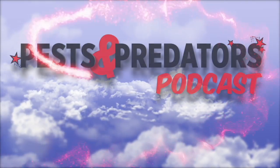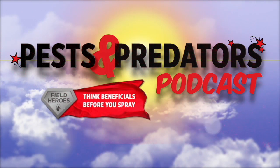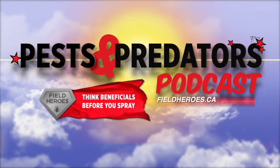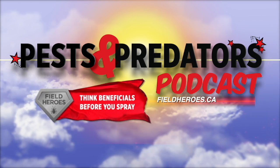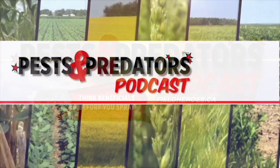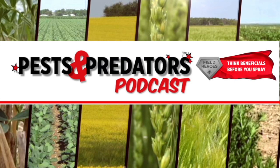The Pest and Predator podcast is brought to you by Field Heroes, powered by the Western Grains Research Foundation. Visit fieldheroes.ca to learn how beneficial insects can benefit your farm. I'm your host, Sean Haney, founder of realagriculture.com.